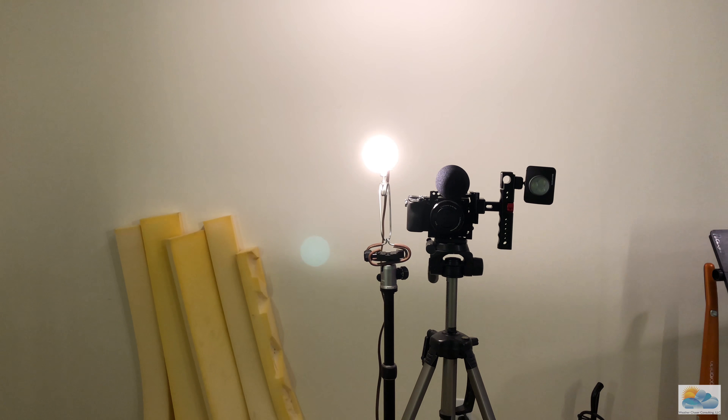Hello everybody, this is meteorologist Andrew Pinero. Today's pretty calm with the weather, just a little bit cold and a tad bit breezy, so I was mostly inside cleaning up around the green screen, trying to get it a little bit better quality. Let me flip the camera and show you here.